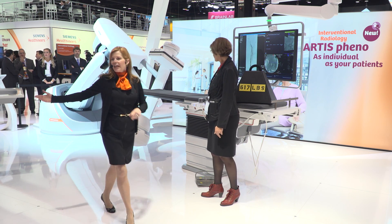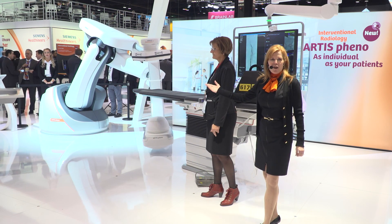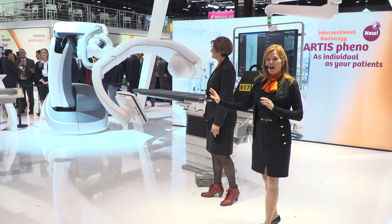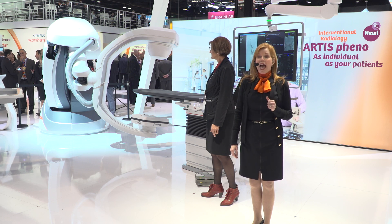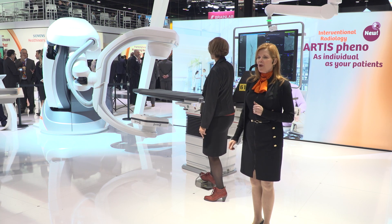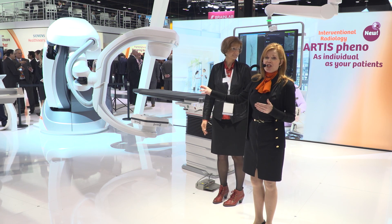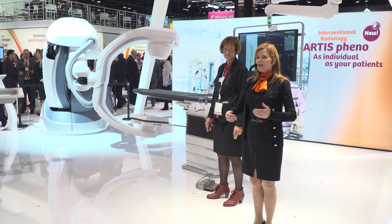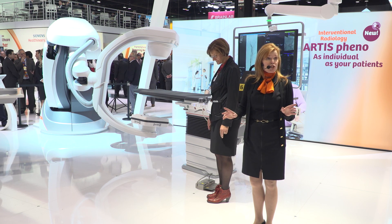Ladies and gentlemen, introducing the new Artis Pheno. Artis Pheno is as individual as your patient, and no matter which patient you want to treat, Siemens Healthineers has the solution. Engineered to be truly patient-oriented, Artis Pheno is a unique floor-mounted robotic C-arm system for interventional treatment, intraoperative guidance, and immediate quality assessment regardless of patient condition or procedure complexity.